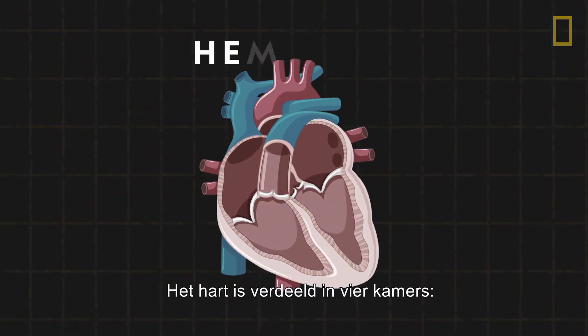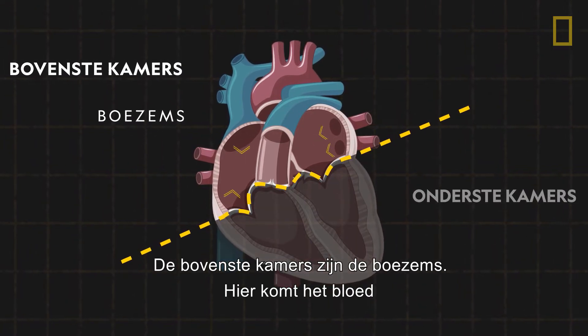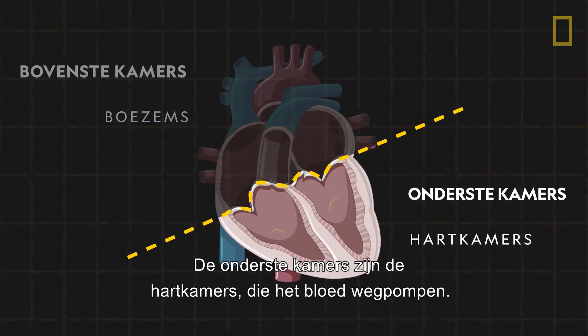The heart is divided into four chambers — two upper and two lower. The upper chambers, known as the atria, receive blood coming into the heart. The lower chambers are the ventricles that pump blood out.